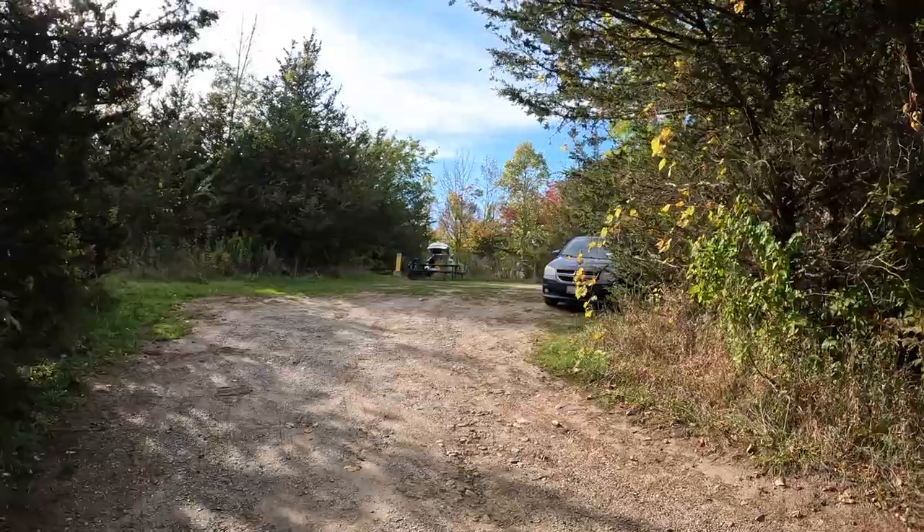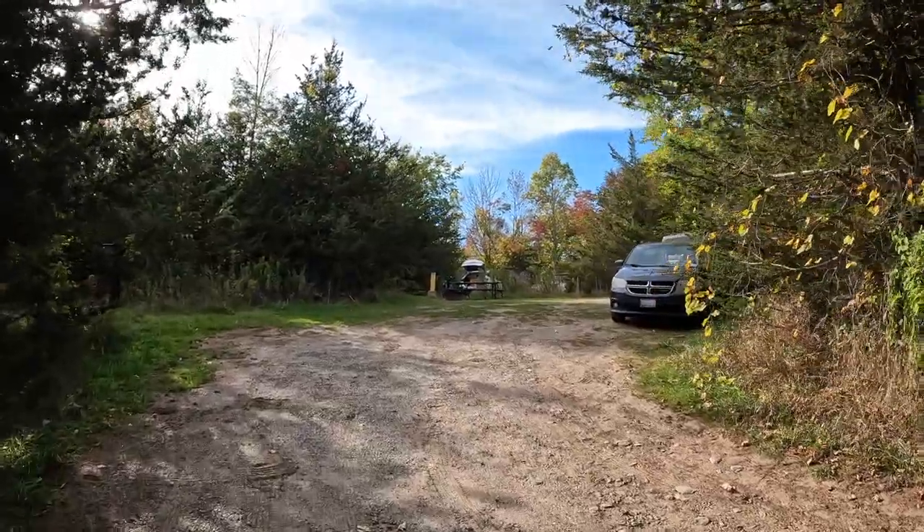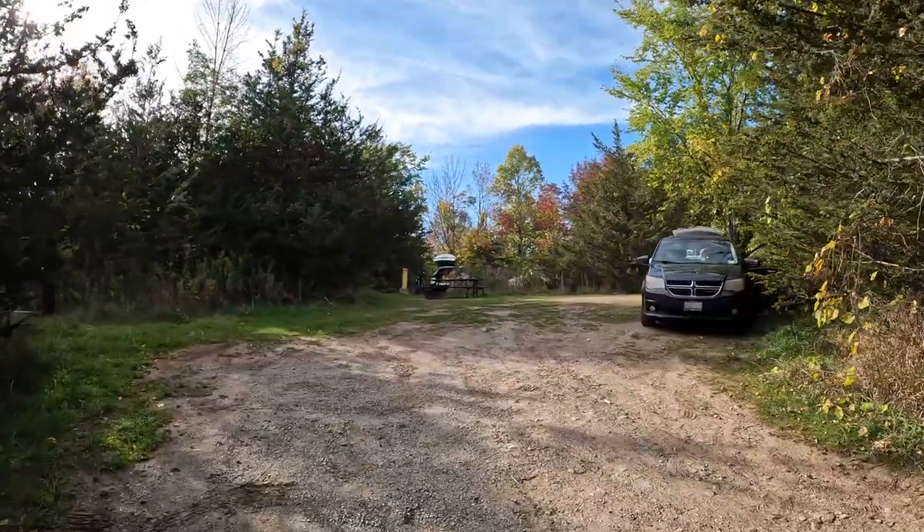We are camping at site number 16. We have an electric site here at Ferris. Our site has a bit of a long driveway, and then opens up into a nice space.